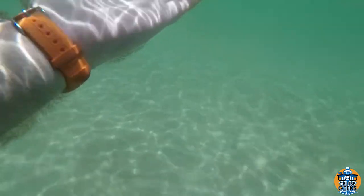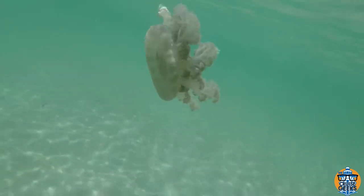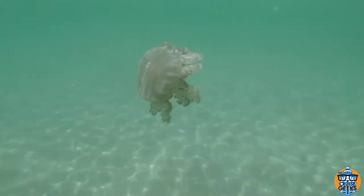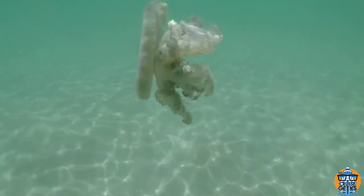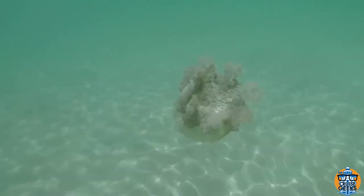Animals like corals and jellies and sea anemones, which are all related, can utilize some of that photosynthesis energy for themselves with this really cool relationship that they have. And here you can see it swimming around — very cool.